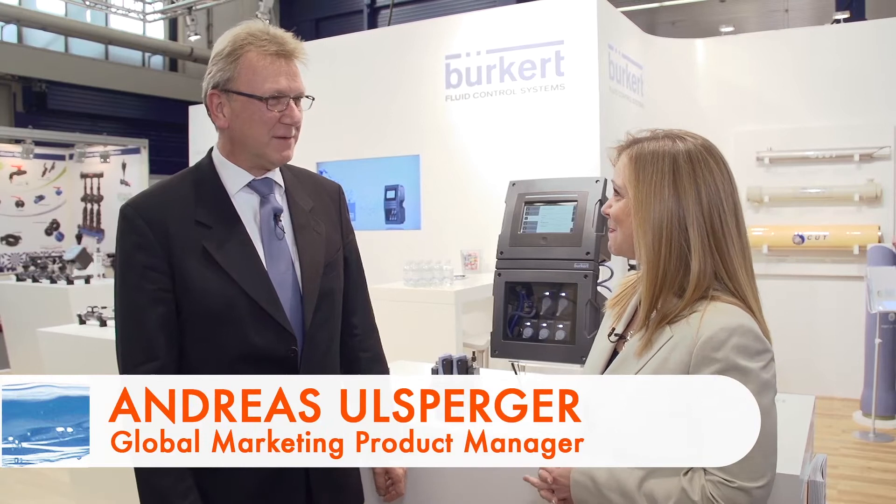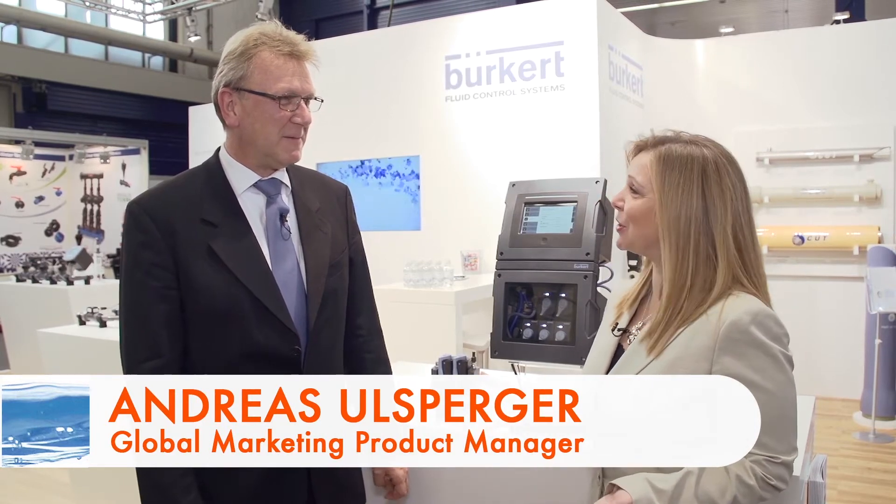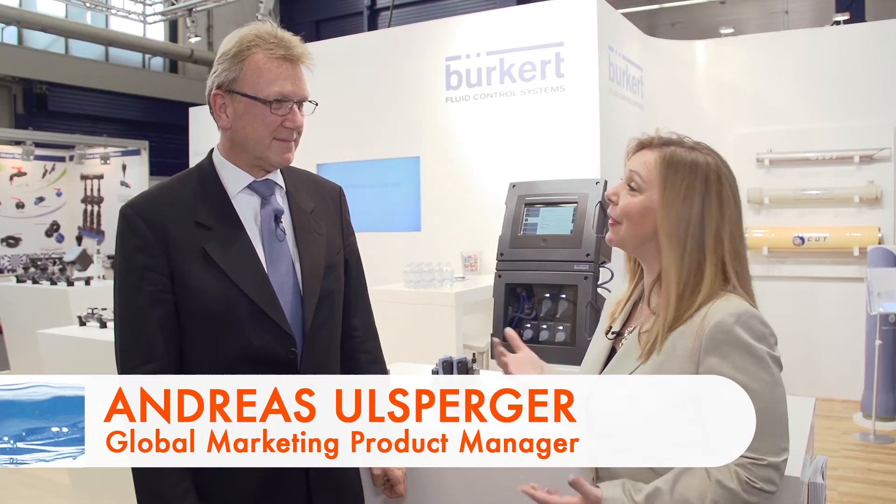I'm Angela Godwin with Water and Wastewater International Magazine here at Aquatech Amsterdam. Talking with us today is Andreas Ulsberger. He is with Burkert. Andreas, thank you so much for being with us. For folks that maybe don't know about Burkert, could you tell us a little bit about the company?